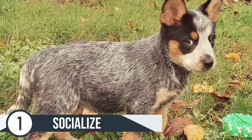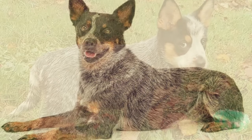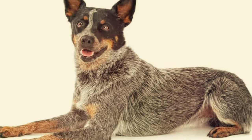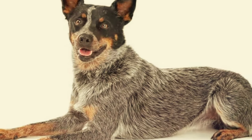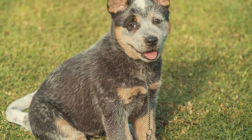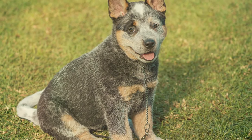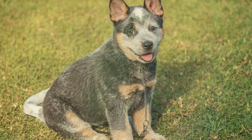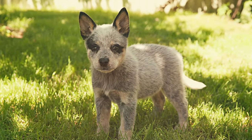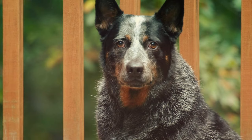Number 1 is to socialize. When you get your Blue Heeler it's important that you get your dog around other dogs and other humans. Have other humans hold your dog, pet them, and get your dog around as many people, places, and things as you possibly can early on. Blue Heelers have a loving drive and they want to be around people, but it's important that you do that early on to get them used to others. If you do this your Blue Heeler will be around others without you having to worry as they get older.